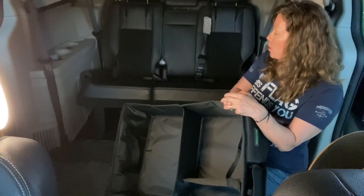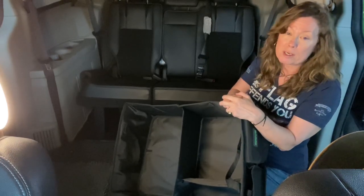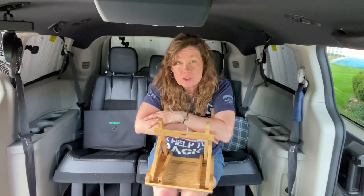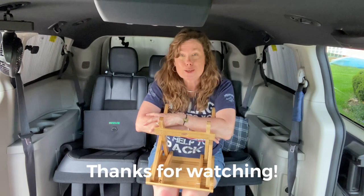Obviously I need a lid for my food bin and my utility bin — there are a bunch of little things in there and my food I don't want exposed to the elements. But for clothing, it's a trunk organizer with an open top, and to me it works out beautifully. Thank you for watching — I'm so glad you were here and I will catch up with you next time. Until then.